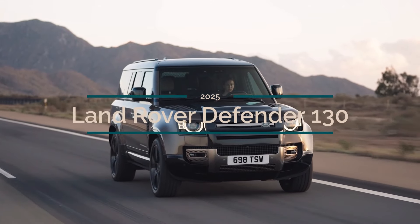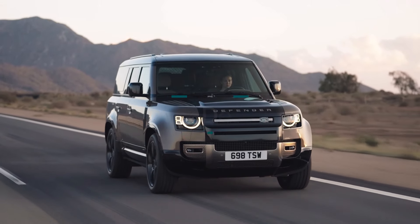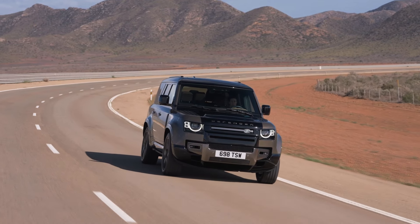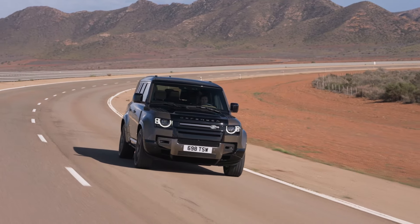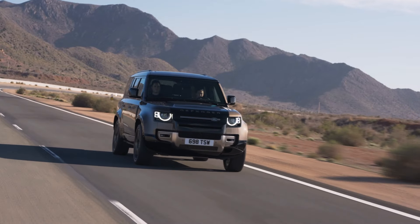Land Rover's Defender 130 has redefined the concept of luxurious adventure, introducing a suite of enhancements that elevate passenger comfort and overall vehicle performance. With the new Captain Chairs pack and a powerful D350 engine, the Defender 130 combines rugged capability with first-class luxury, making it a top choice for discerning adventurers.